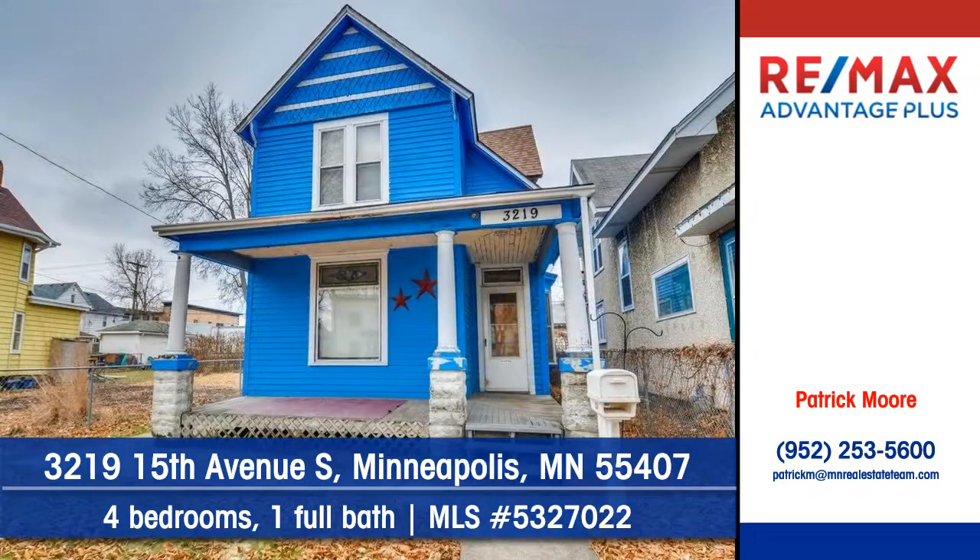To arrange a personal showing, contact Patrick Moore of RE-MAX Advantage Plus.